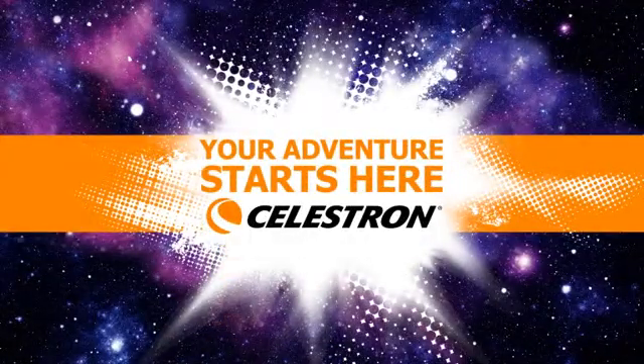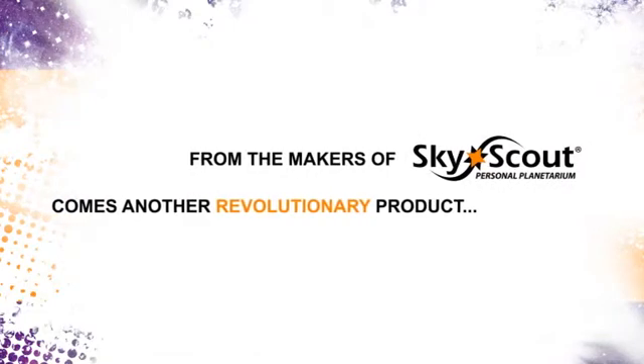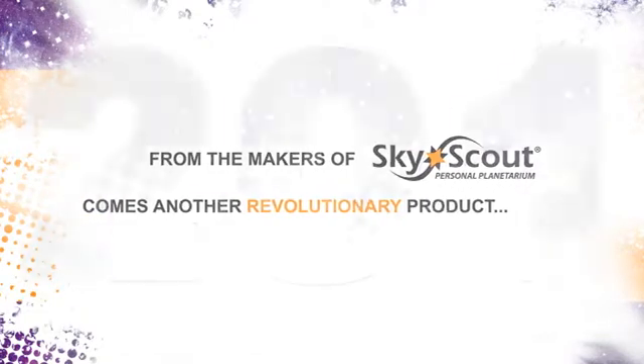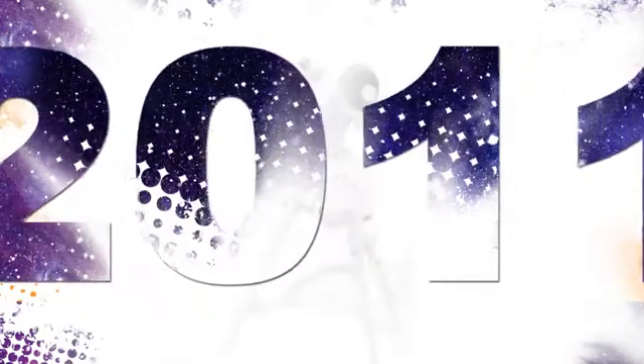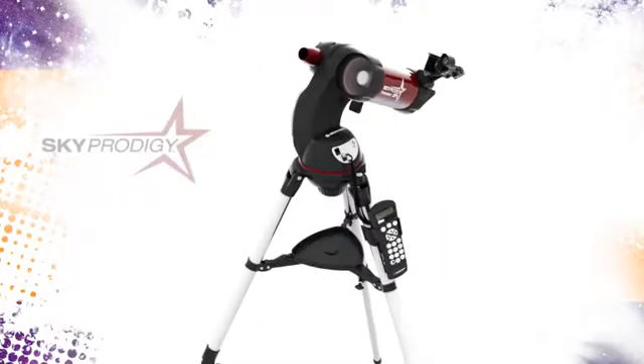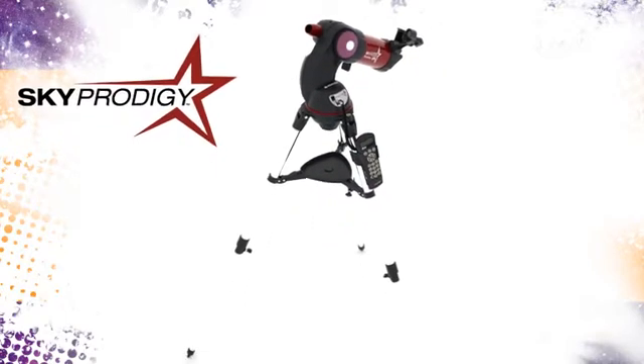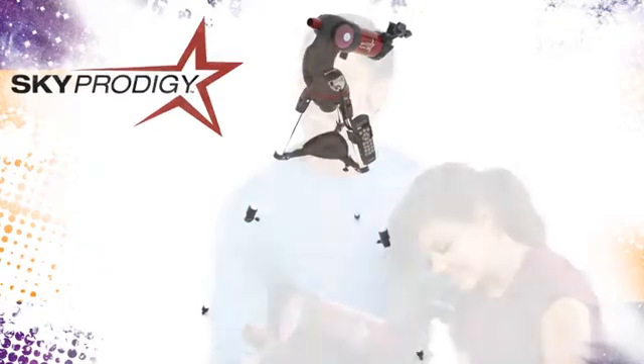Celestron, the world's leading manufacturer of telescopes and maker of the award-winning SkyScout Personal Planetarium, has done it again. In 2011, we are proud to unveil another groundbreaking new product: Sky Prodigy, the first truly affordable smart telescope, turning everyone into an instant astronomer.